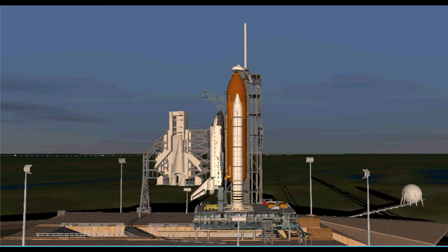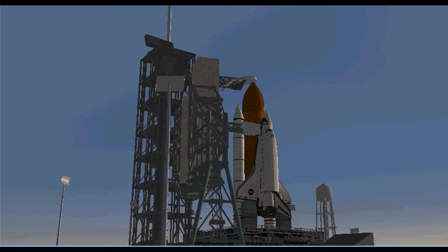T-minus eight minutes, seventeen seconds and counting. All systems are go except for the range safety officer. We stand by as they continue to work through their problem.